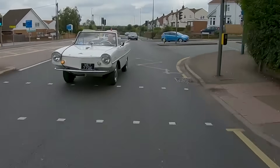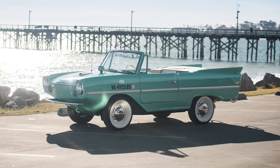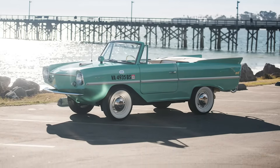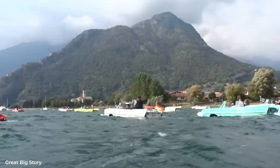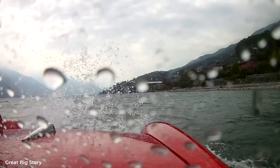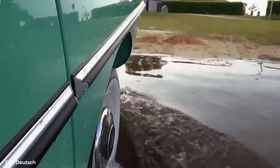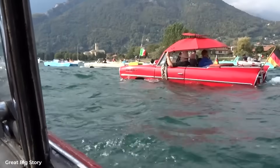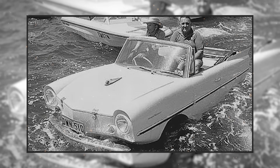Weight distribution was critical. Too much weight forward and the nose would plow under waves; too much aft and the props would cavitate, losing thrust. The Amphicar's engineers placed the engine, transmission, and fuel tank in the rear, balanced by the passengers, steering gear, and spare tire up front. Fully loaded, the car weighed 2,324 pounds dry, increasing to nearly 2,800 pounds with fluids and passengers. The center of gravity had to work both for road handling and marine stability. One compromise: the Amphicar sat higher than normal cars, giving it a distinctive, slightly awkward stance on land.